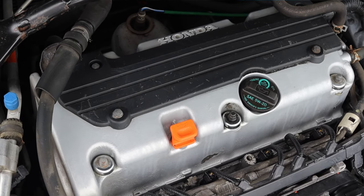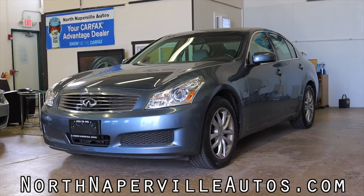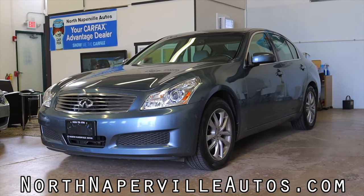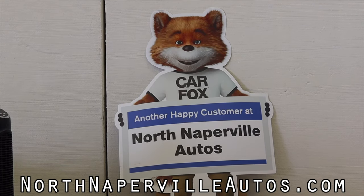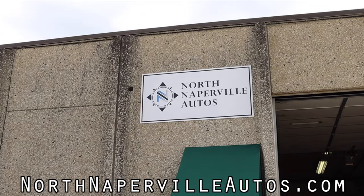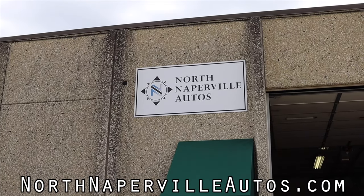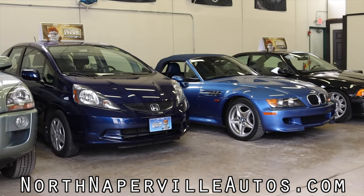I hope you guys enjoyed the video. Huge thank you to North Naperville Autos for letting me take out their Honda Accord — this thing is absolutely awesome. They offer shipping, financing, and are Carfax certified. If you're looking for a new car, North Naperville Autos should be your first stop. Don't forget to rate the video, comment, and subscribe if you really liked it.